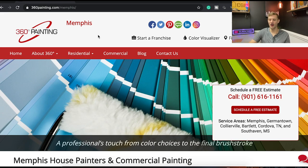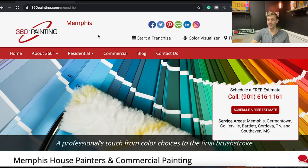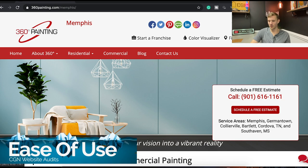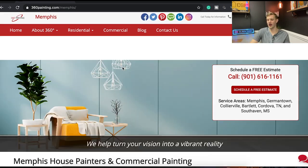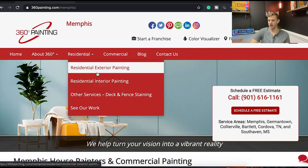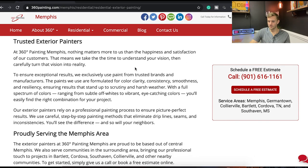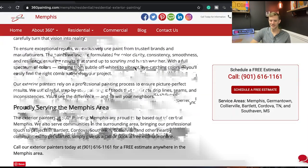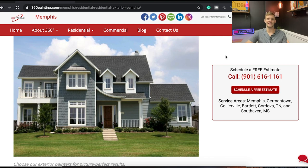Let's break down the website as a whole. First, after the gut reaction — which is a huge factor — we look at ease of use. Is this a simple website to navigate? Yes, there's a big phone number at the top to call, and another button that says 'Schedule a Free Estimate.' If I'm not ready for that yet and want to learn more, I can navigate to Residential and try Exterior. That sticky 'Schedule a Free Estimate' button makes it easy to get an estimate.